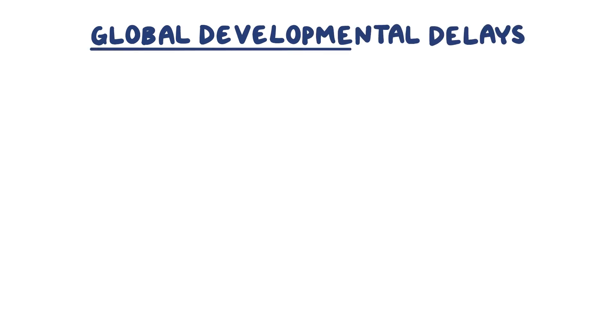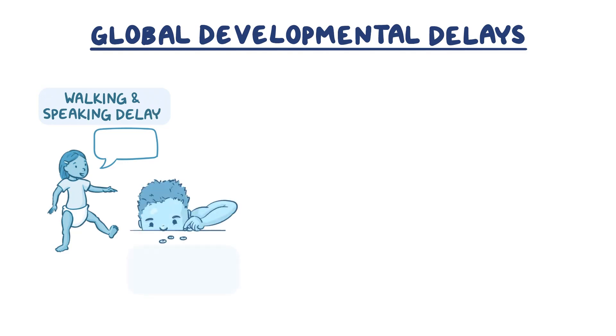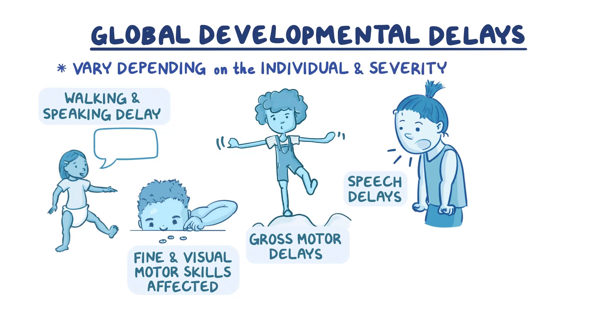Global developmental delays are typical for GLUT1 deficiency patients. Children may reach developmental milestones such as walking and speaking at a delayed rate. Fine motor and visual motor skills may be affected, including writing. Gross motor delays may affect core body strength, balance, and coordination. Speech delays may affect the articulation of expressive language. Developmental delays can vary depending on the individual and the overall severity of the case.